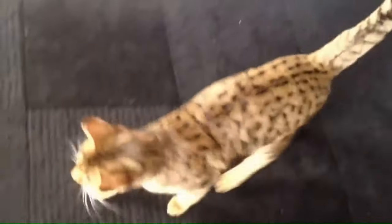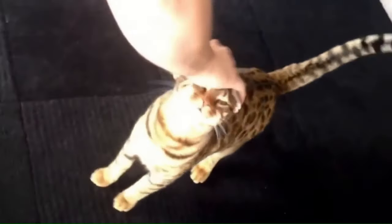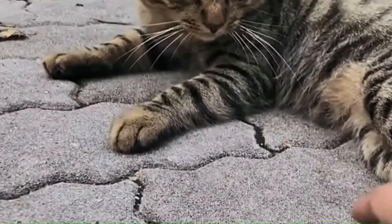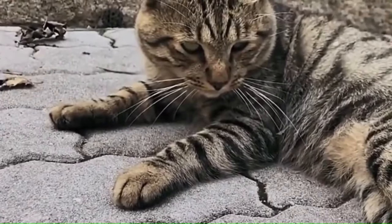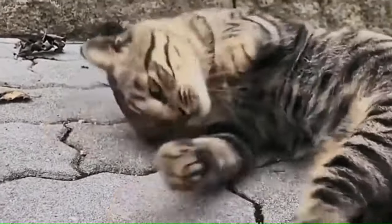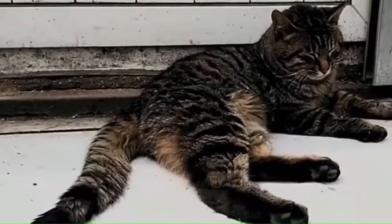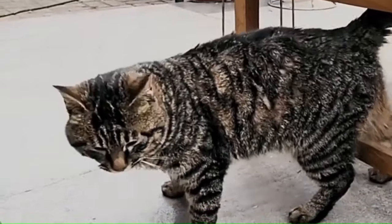Number 32: Cheetoh. From the United States, this breed exhibits a distinctive wild appearance, resembling a small jungle cat. Known for its large, well-muscled body and vibrant coat, the Cheetoh boasts a playful and energetic nature. Number 33: Chinese Li Hua or Dragon Li. From China, the Dragon Li, also known as the Chinese Li Hua or Chinese Mountain Cat, is a natural breed with a striking spotted coat. The Dragon Li has a muscular build and a short, dense coat.